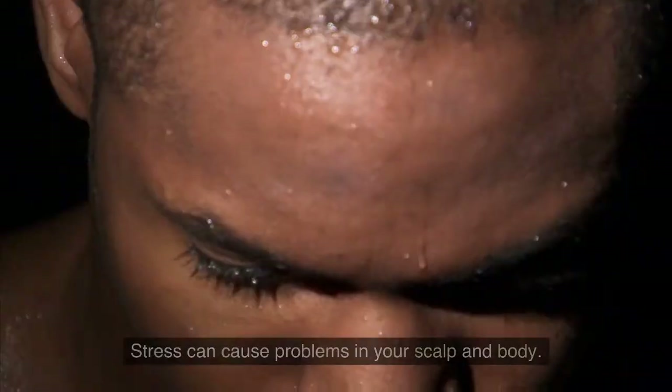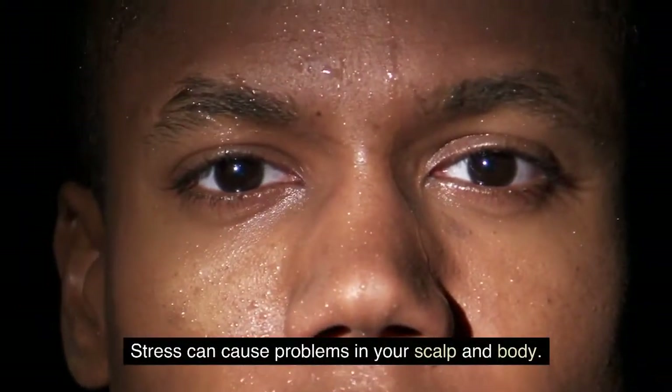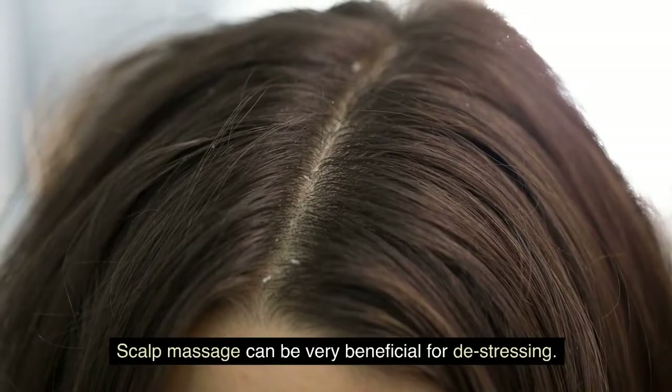Relax. Stress can cause problems in your scalp and body. Scalp massage can be very beneficial for de-stressing.